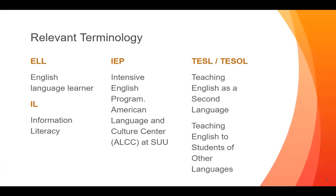Before we start, I want to explain some terminology. ELL is an English language learner. IL is information literacy. IEP is the intensive English program at the American Language and Culture Center here at SUU. And TESOL is teaching English as a second language, or teaching English to students of other languages.